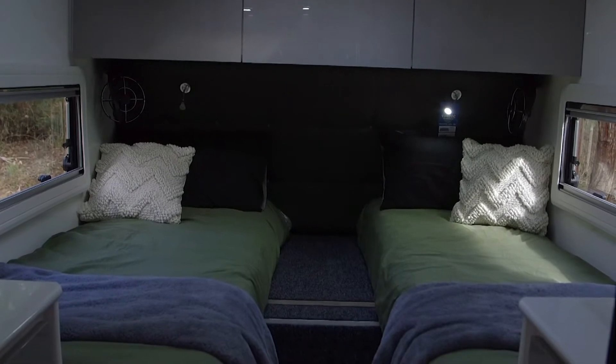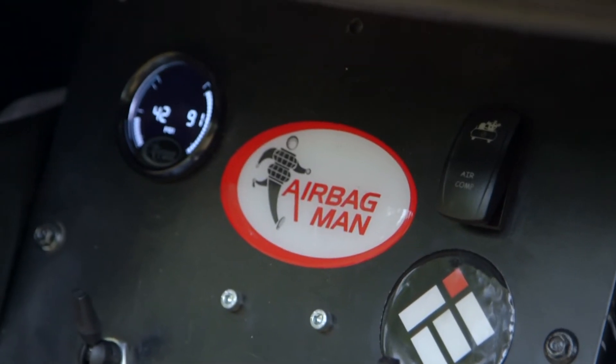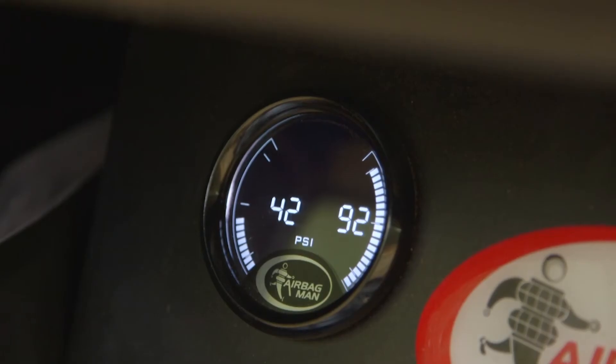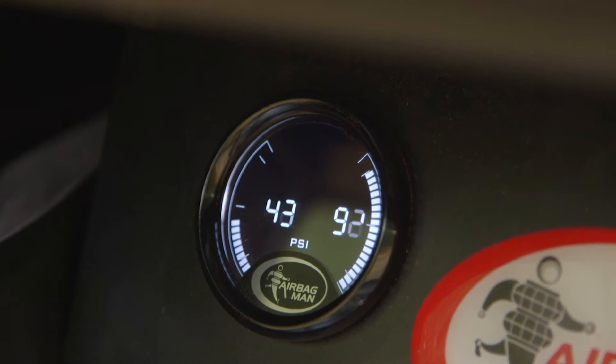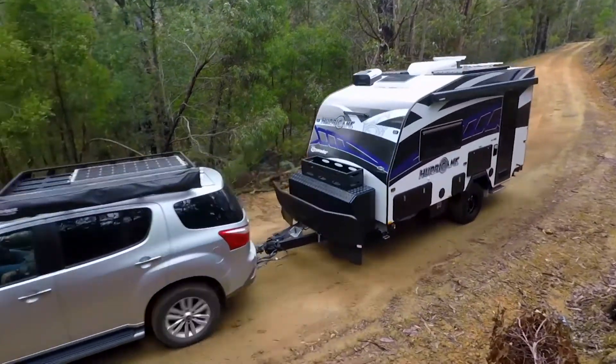On the inside it's really comfortable — Crusader has even managed to fit an onboard bathroom. I am loving the airbag suspension; it's allowed me to level the caravan east to west on this uneven site, and it's performed really well over the lumps and bumps of the tracks.